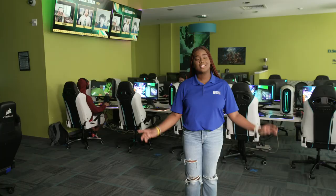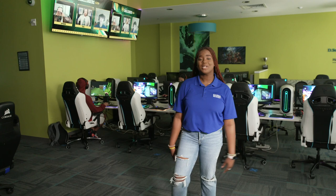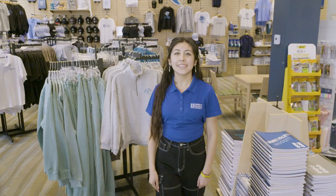Here we have the HPU Esports Arena. This is where students can play League of Legends, Valorant, and Super Smash Bros. We have a Super Smash Bros. tournament monthly, and this is also where students get a free amount of hours allotted per semester.